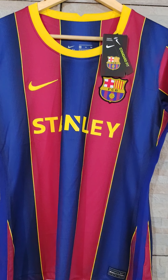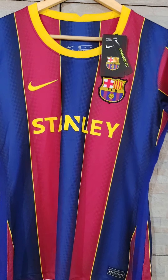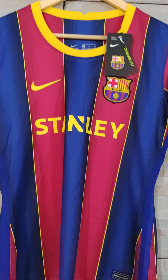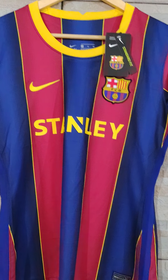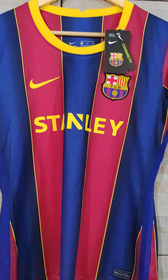I like my jerseys to be loose and to feel comfortable, not tight. I own some Nike original jerseys in XL size and they fit me pretty well, even loose. But that's not the case with cheaper jerseys, so have that in mind.